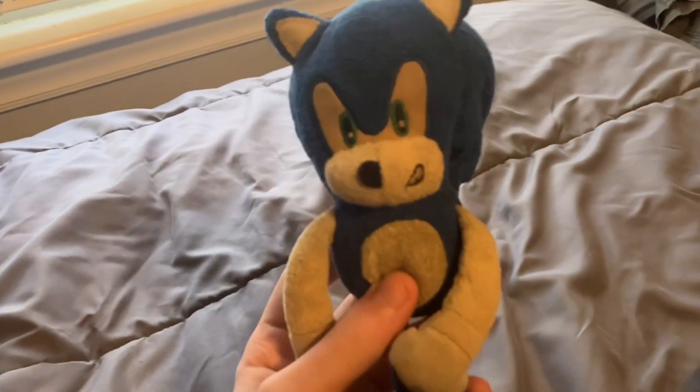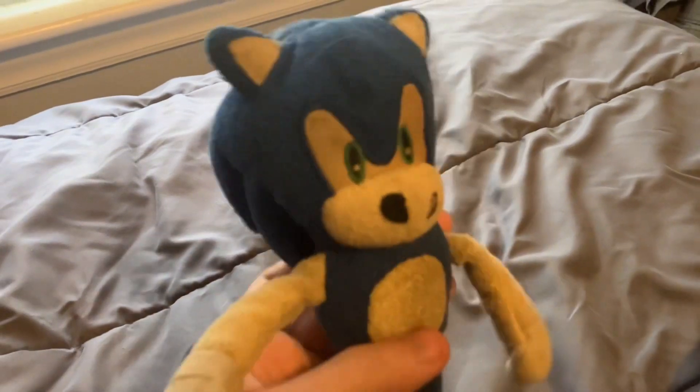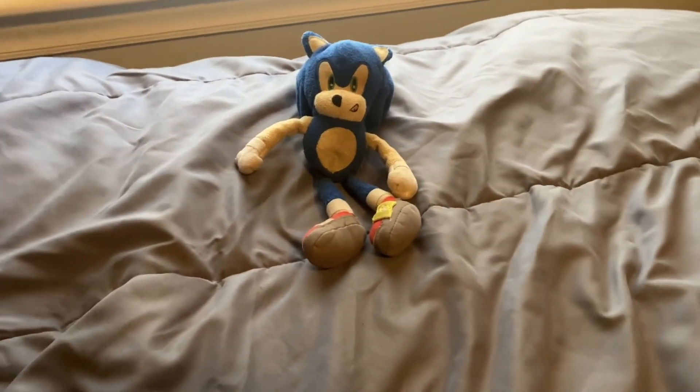I'm going to start off with my very first Sonic plush, which is this old Jazzwares 2011 Sonic plushie that I used in some of my early videos — the first four episodes of Sonic Plush Ventures. It's all beat up and stuff.